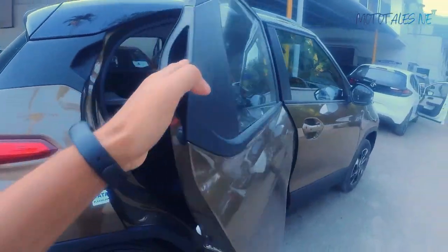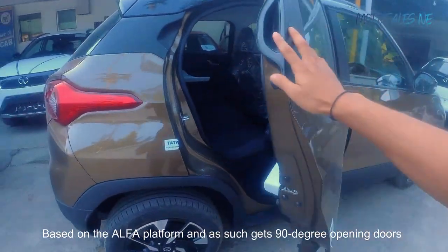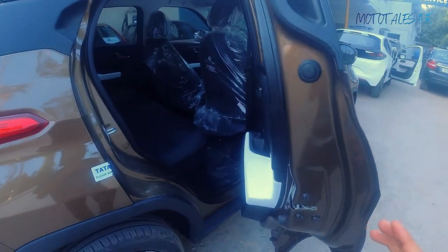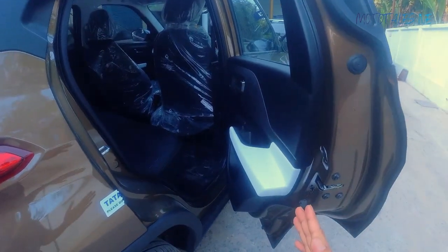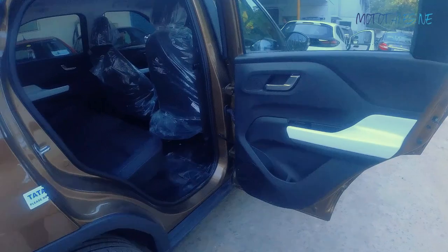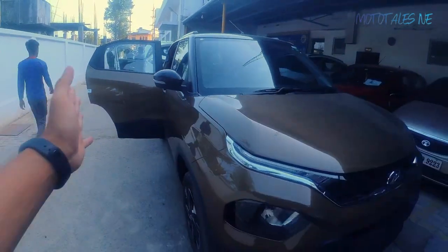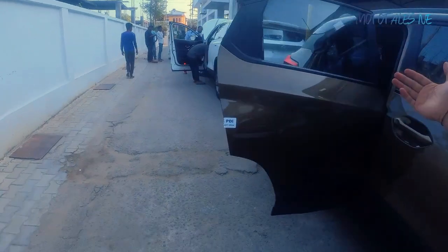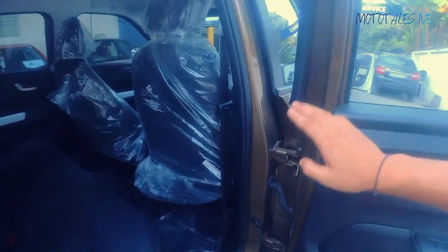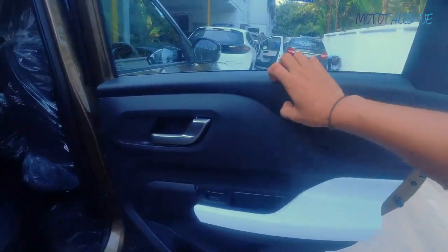This car is based on the Alpha platform, just like the Altroz, and because of that the doors open 90 degrees. The rear door opens from here and the door holds at multiple positions — one position here, one more, then totally 90 degrees where it holds. This car is not very wide, but once you open the door 90 degrees, see how wide the opening gets. Ingress and egress of this car is really very good because of this feature.